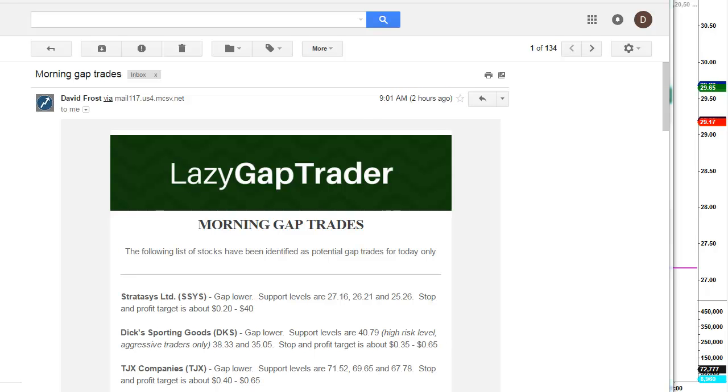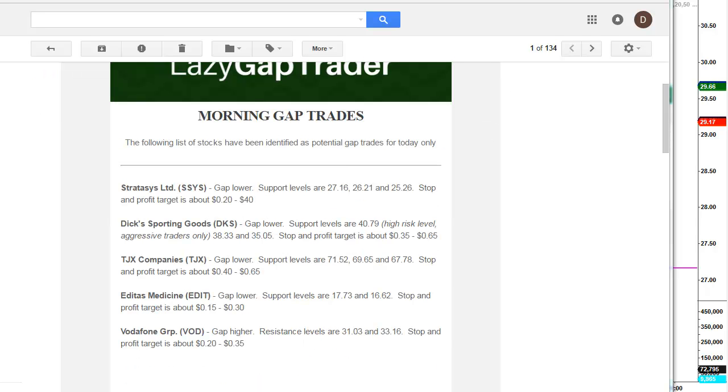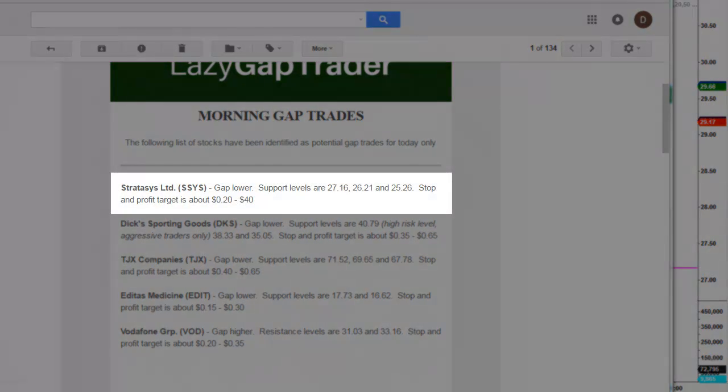Let's take a look at the morning gap trades identified this morning. We had five potential gap trades on the board today. Four did not hit their levels yet, and one is coming close. However, one was a whopper. The first one on the list — Stratasys, ticker SSYS — you can see where I say gap lower, support level at $27.16, and I gave two other levels lower in case the stock continued lower. The stop and profit target is about 20 to 40 cents.